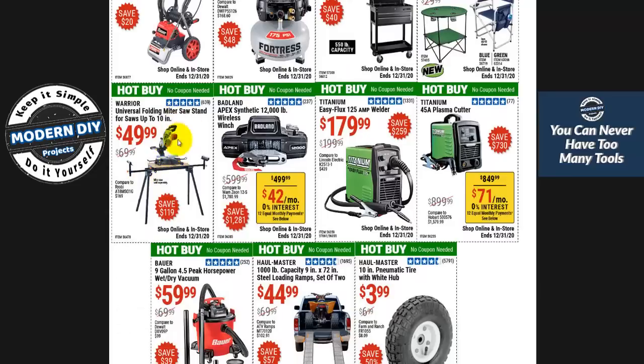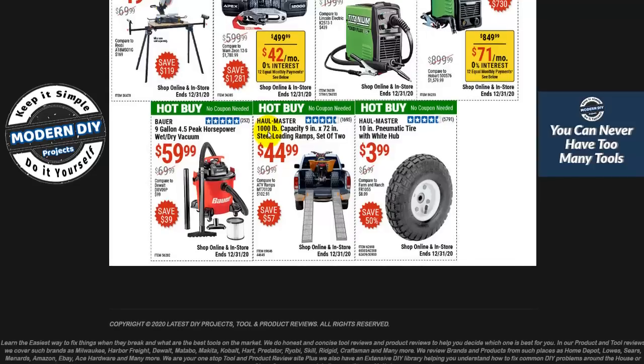And talking about miter saw stands — here you go, even cheaper. The Warrior at $49. So you've got three choices: good, better, best — like Goldilocks. The Warrior at $49, the Chicago Electric at $99, and the Hercules at $149. Pick whichever meets your needs. And here you have the Badlands winch — these are pretty good.